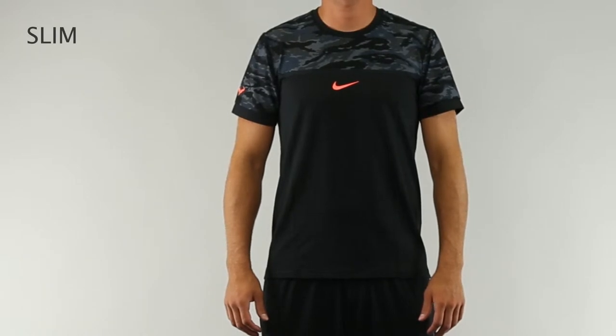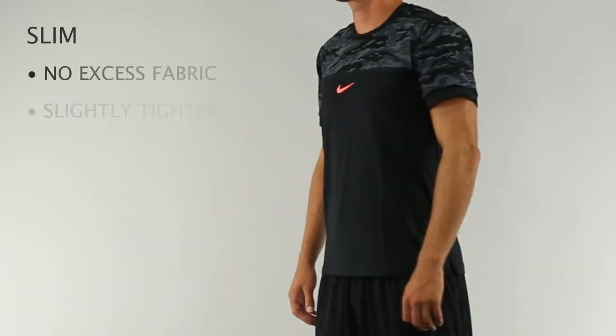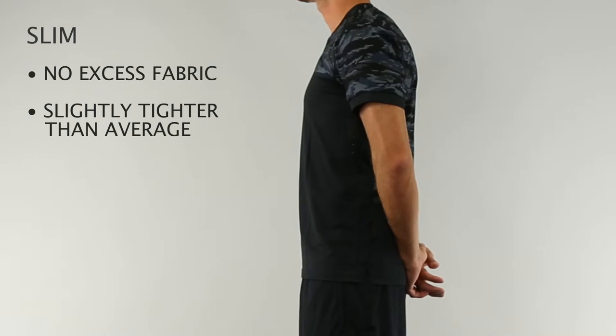Slim fit items have a more tailored fit and fit more closely to the body — not compression, but a more snug fit than average.